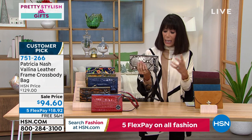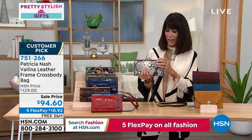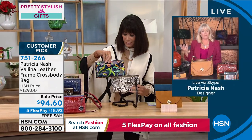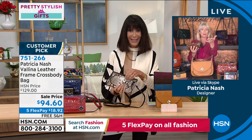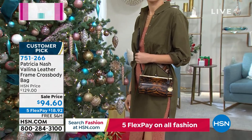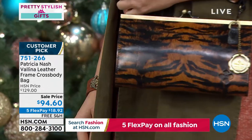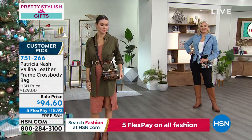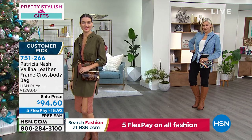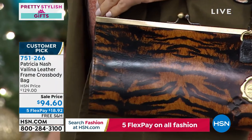You can wear so many of these year-round — the berry red, patriot blue, python, and the tiger. How cool would the tiger look with a black dress, or the python with a white lace dress? Look at how the tiger looks with her outfit — the duster and ensemble — it literally makes the whole outfit.